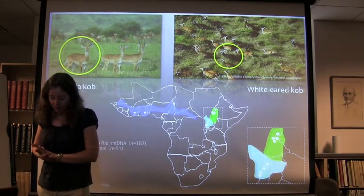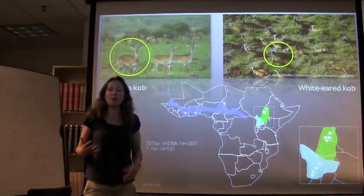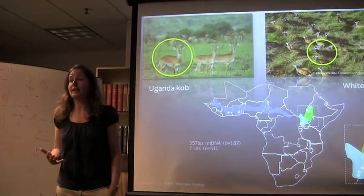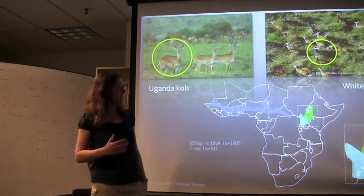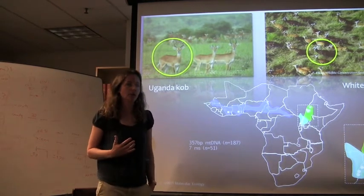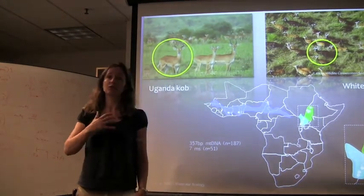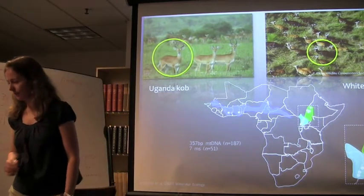This picture was taken by Paul Elkin from Conservation International, who went up to monitor whether any white-eared cob had survived the Sudanese Civil War. They didn't expect to find any. In 2007, they did aerial surveys and estimated over 850,000 migrating cobs — a migration that rivals the Serengeti Masai Mara. It's incredible how many individuals move annually. The question is, are they genetically different as well?